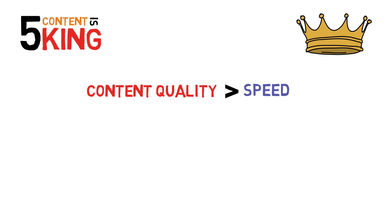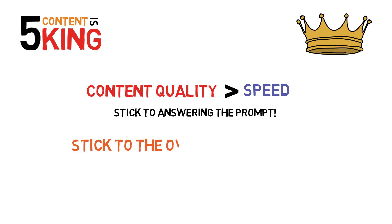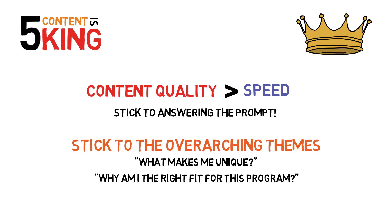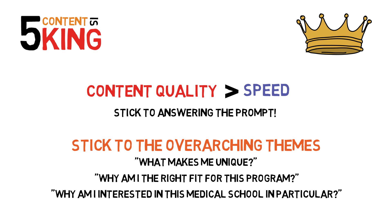Number five: content is king. It's important to have a quick turnaround with your secondaries, but do not prioritize speed over quality. You must have well-written essays with well-crafted answers. Make sure you answer the specific question being asked, as the prompts will often be less open-ended than the personal statement. Remember to strive to answer the following overarching themes in your responses: What makes me unique? Why am I the right fit for this program? And why am I interested in this medical school in particular?